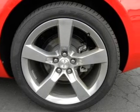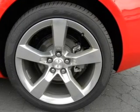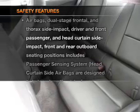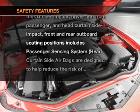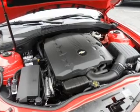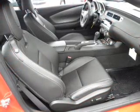Heated seats are a desirable comfort feature. Let the outside in with a built-in sunroof. If safety is a high priority, rest assured knowing that these top safety components are included: a backup camera, traction control, stability control, and a low tire pressure warning.